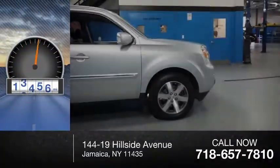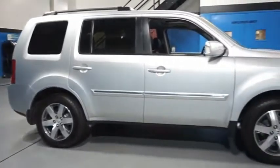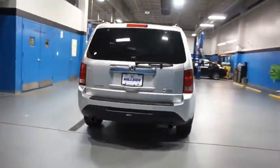This vehicle has less than 70,000 miles. Optimal utility. Indulgent interior. Powerful performer. You'll be ready for almost anything in the Honda Pilot. Your new ride is just a phone call away.